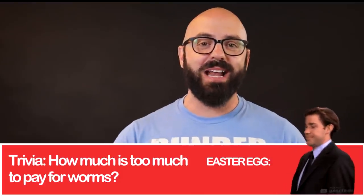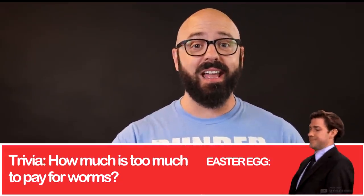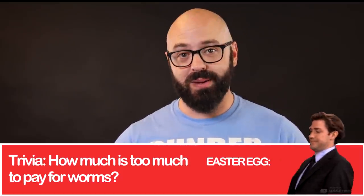Hey, welcome to The Office Field Guide. My name's Chris and I'm reviewing every episode of The Office ever. Today we're looking at season six's Halloween episode, the Koi Pond.